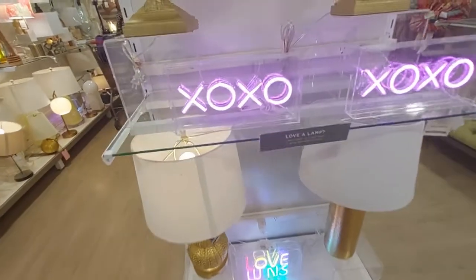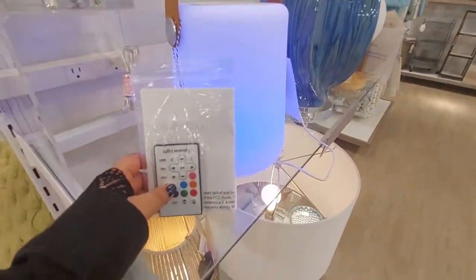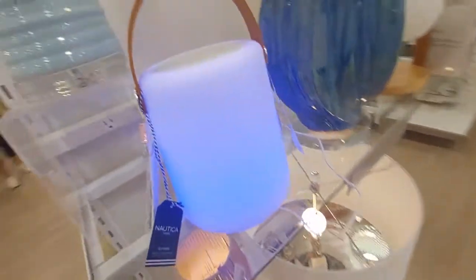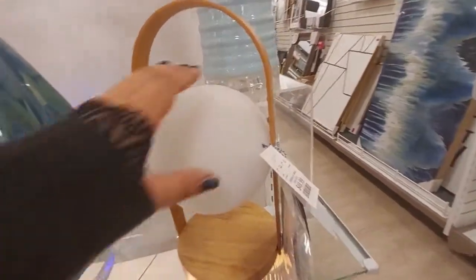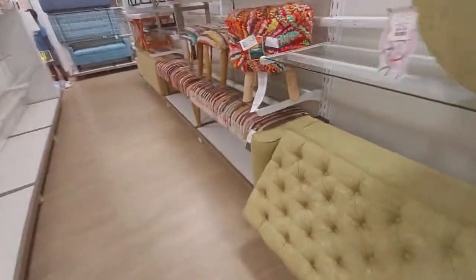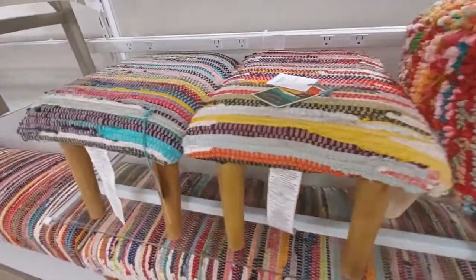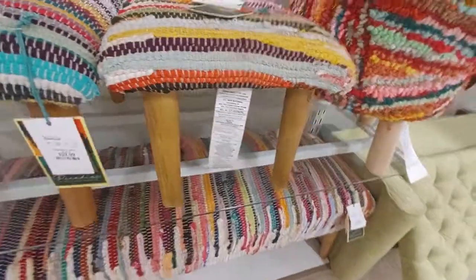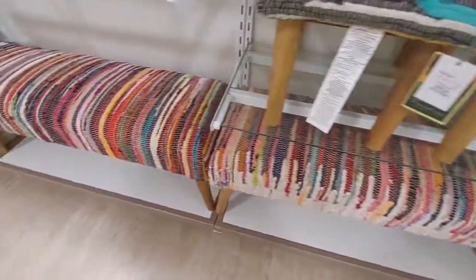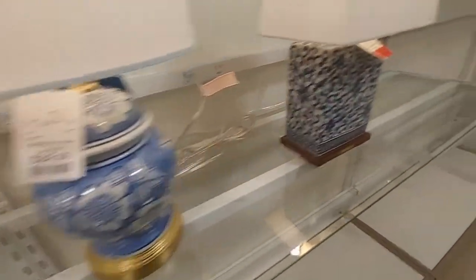Look at these neon lights — they're $40. That one says 'Love Wins.' There's a speaker light that changes colors by Nautica for $50. There's also a cool one down there for $50. This footstool is $60, and these ones are $40. I've seen this material a lot — $150 for that stool. This little lamp is $40, and this one's on sale for $49.